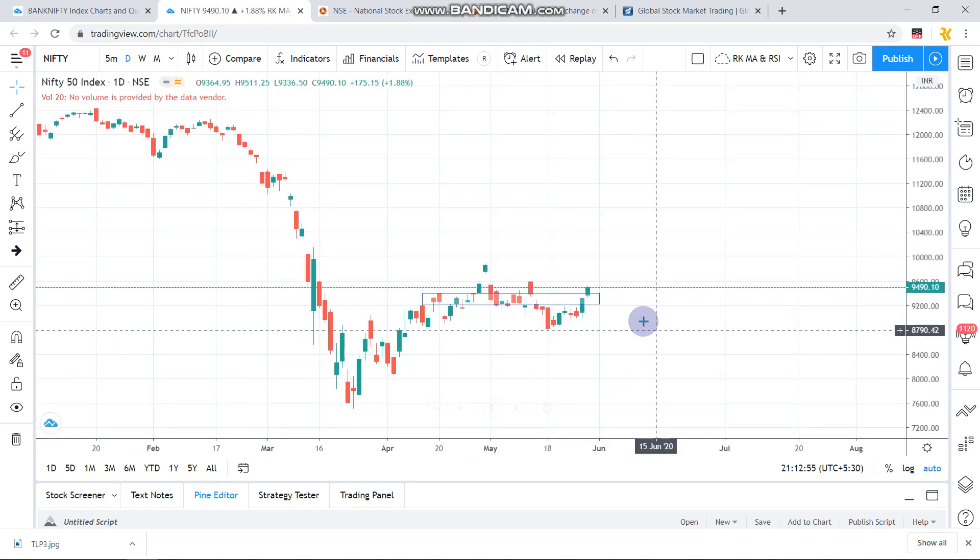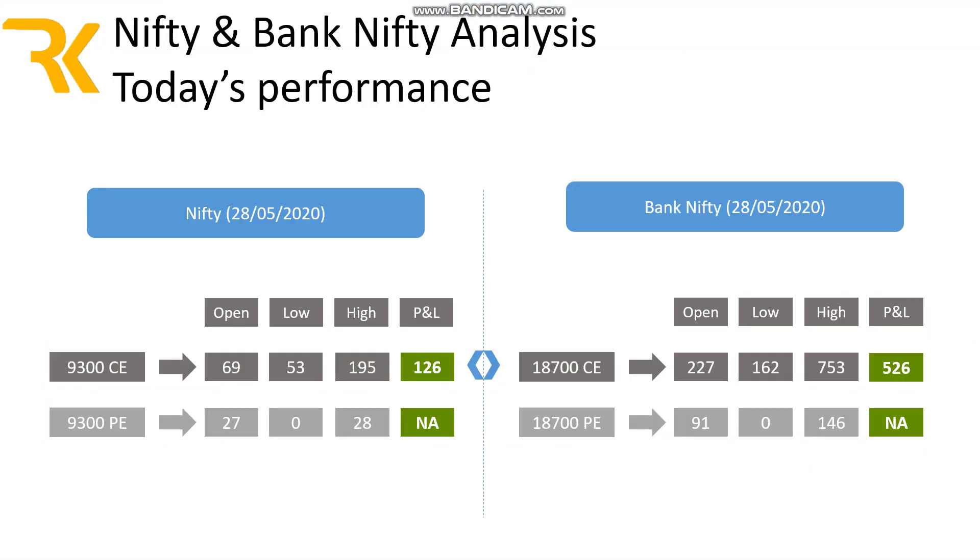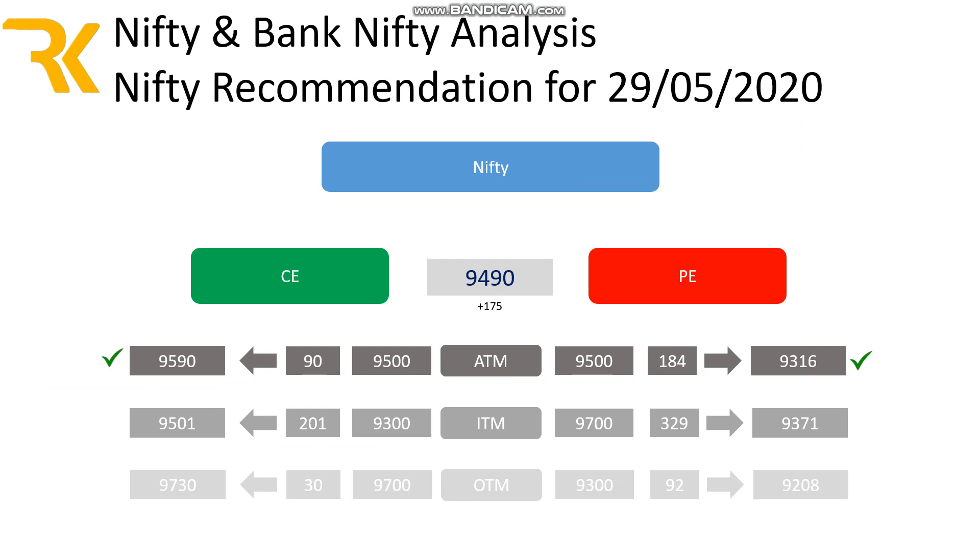Let us go to the daily chart and see how the trade for tomorrow will look. Whenever Nifty is above the 9400 mark, it tries to go up to 9500 or 9600 and then returns. Tomorrow we can expect Nifty to open around 9500 if there is a positive opening. So the recommendation is: if Nifty opens and sustains above 9500, go ahead with the 9500 call option up to 9600 where it may face rejection, then close the call and exercise a reverse trade with the 9500 put option. If it is not crossing 9500 at open and the trend is negative, just choose the 9500 put option.